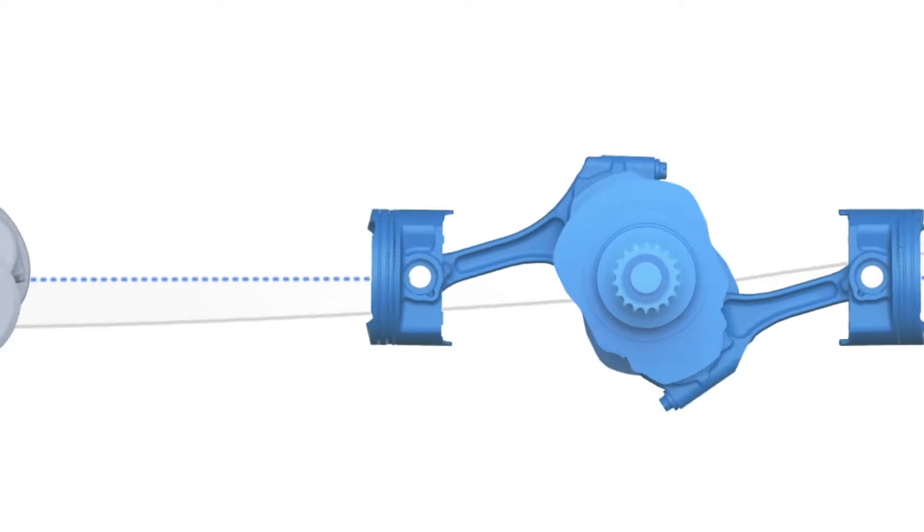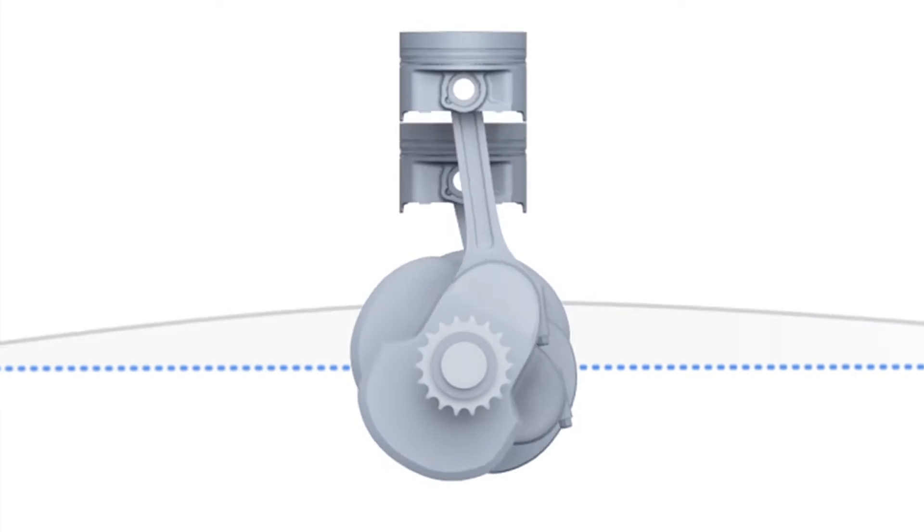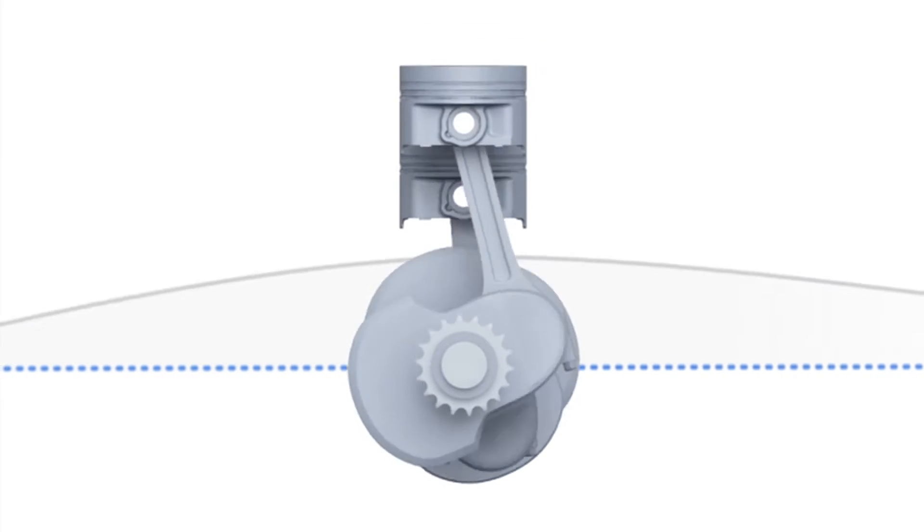Meanwhile, in many of our competitors' 4-cylinder engines, the vibrations aren't naturally cancelled out like they are in the 4-cylinder Subaru Boxer engine.